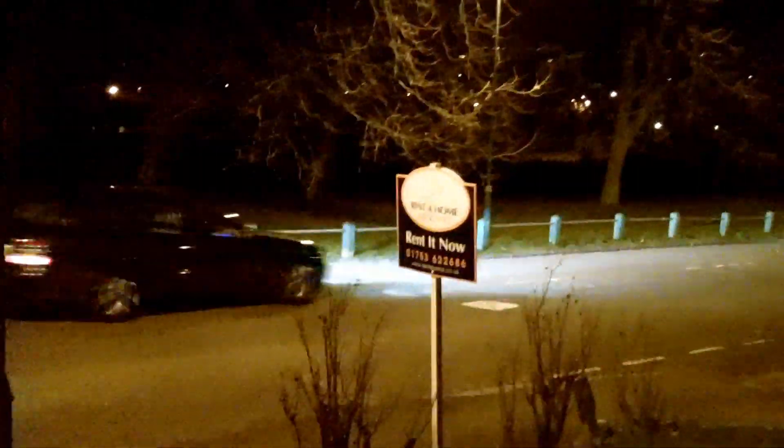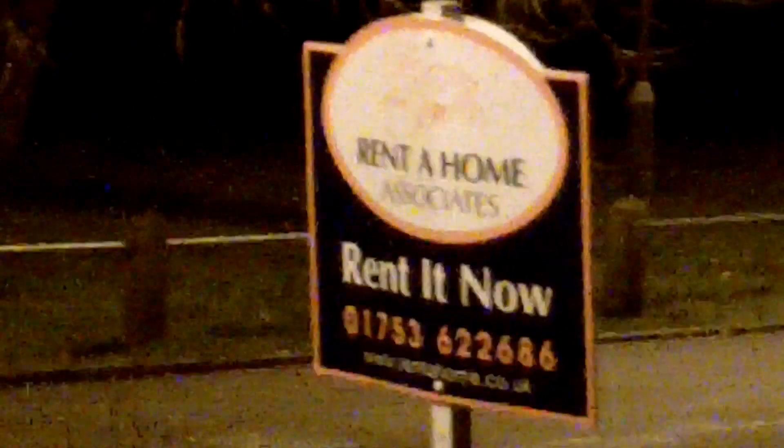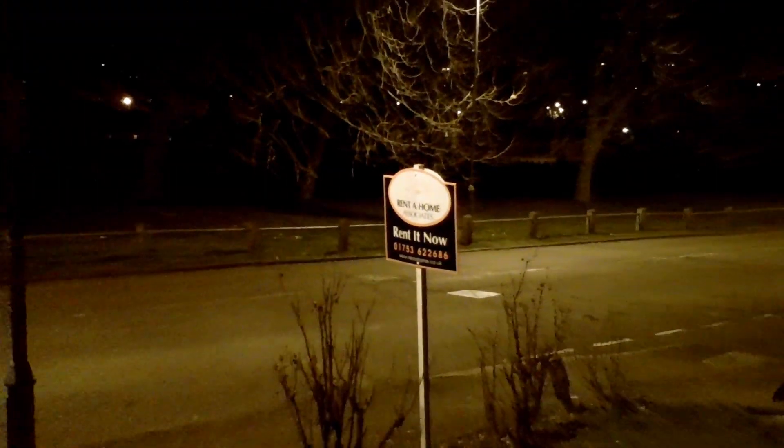Now I'm going to take you downstairs and we're going to look outside. 1080p, street side.